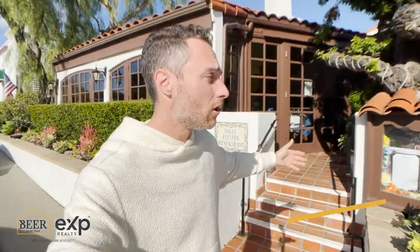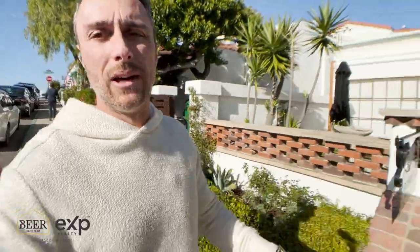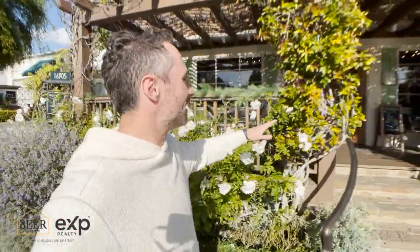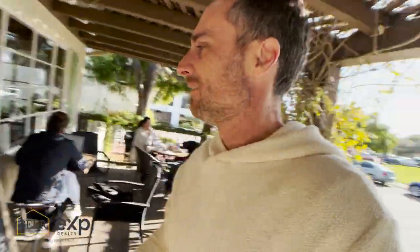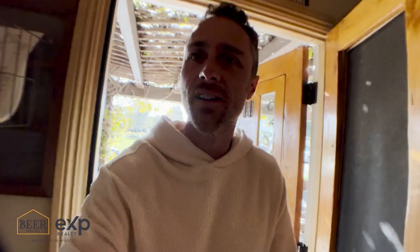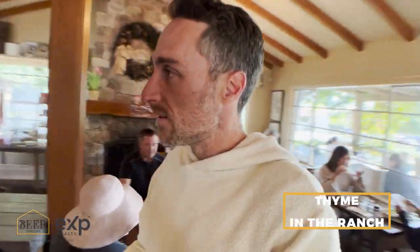Something to know about Rancho Santa Fe is it's one of the most expensive places in the country — and in fact the world — ranked year after year. With that comes very expensive restaurants. There's Mille Fleurs, a really good but very pricey French restaurant. Right next to it is a place we love — Time in the Ranch. Let's jump in: it's cute, it's quaint, it has character, with a lot of nice people just kind of sitting and being. It almost feels like you're in a ski lodge of some kind — really great feel.